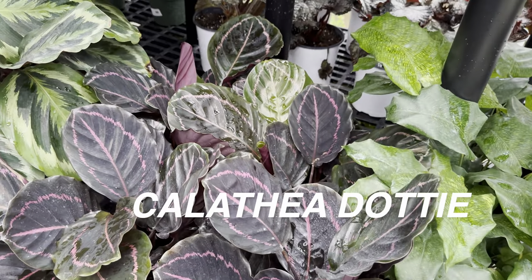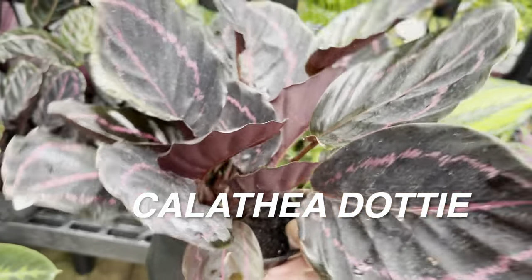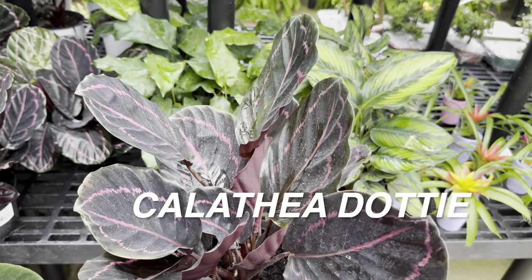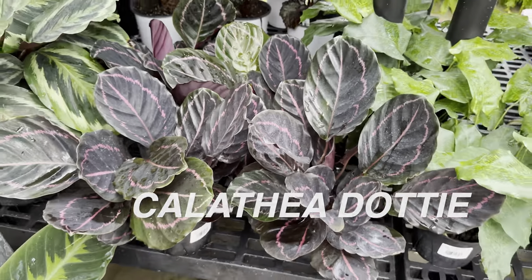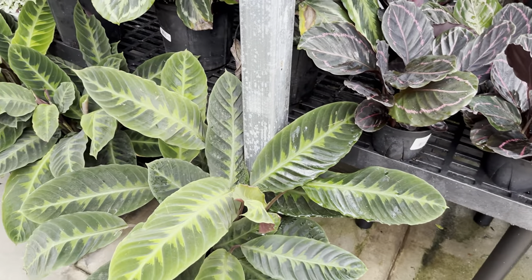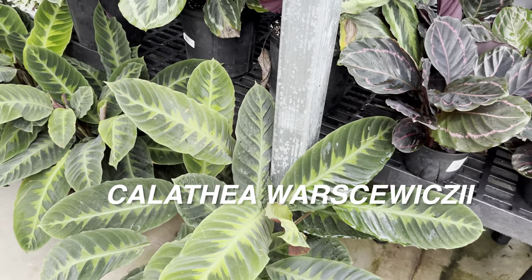What I like about the pricing at Calloway's is the 4-inch planters are only $6.99. The 6-inch size planters here are $16.99, but I would go to Walmart and get those Calatheas because they're the same size but for $14.97. That's the reason why I know most of you guys are more interested in big box store plant shopping — I don't blame you — but I do like to show you guys local plant nurseries in the Dallas-Fort Worth area.